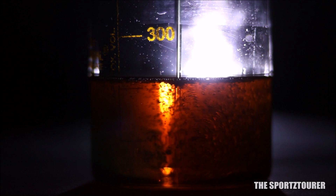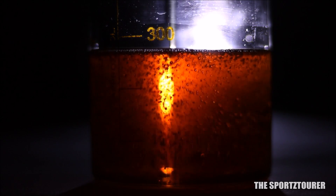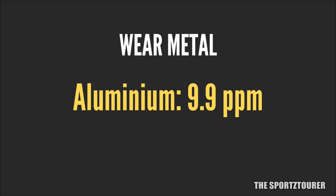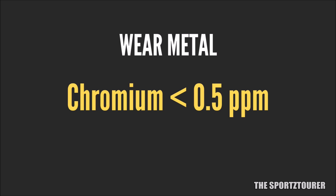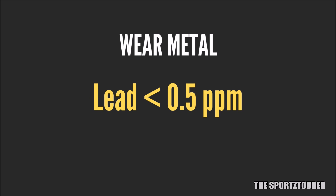Now it's time to discuss the elemental analysis results, which will reveal a lot about this engine oil and its performance. Let's begin with the wear and tear elements: iron came out at 37.5 parts per million, which is way under the limit and represents low wear and tear. Aluminium came out at 9.9 parts per million, again indicating low wear and tear. Chromium, found in bearings and other essential engine parts, showed negligible presence. Copper showed presence under the limit at 29.3 parts per million, while lead was almost absent, showing the excellent protection offered by the Racing 40.